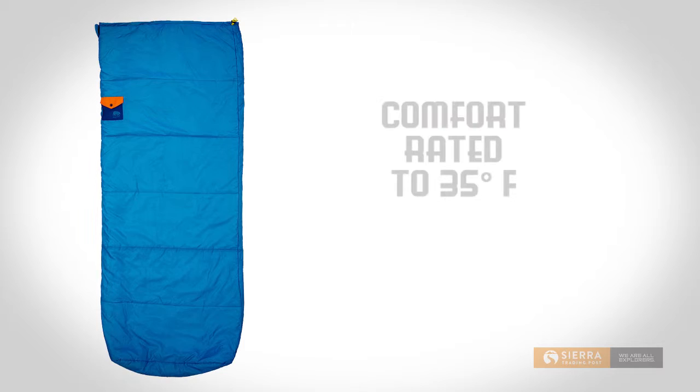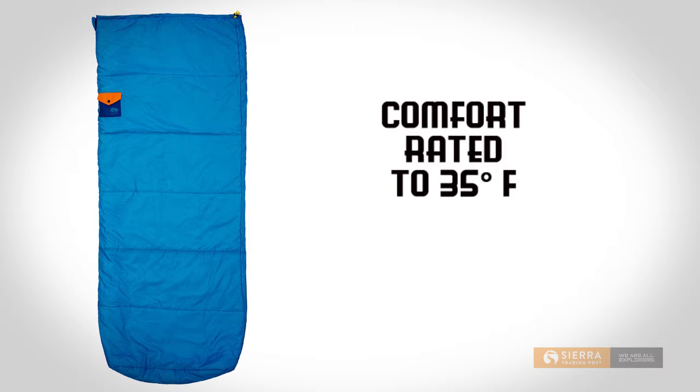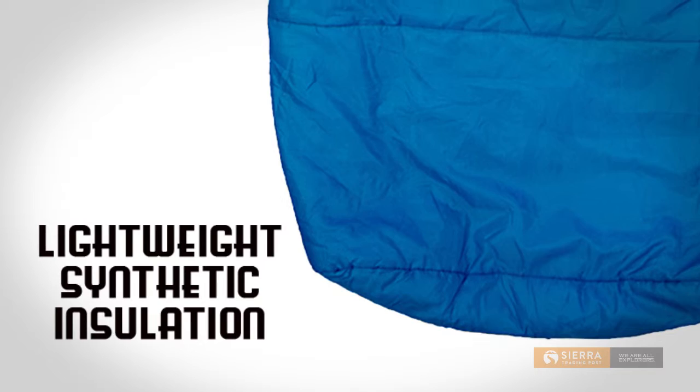Comfort rated to 35 degrees Fahrenheit, this three season bag will keep you warm down to about freezing. It has lightweight synthetic insulation that won't lose heat if it gets wet.